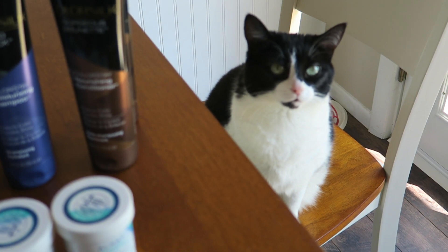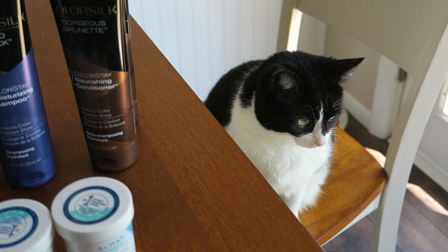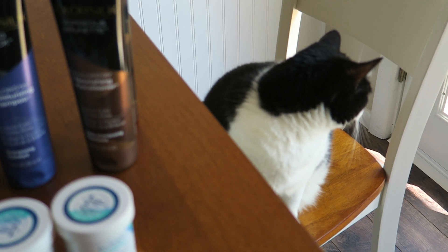Hi everybody, it's me Daisy! I went couponing today and had a wonderful time. I'm gonna go look over here and think about my wonderful haul.